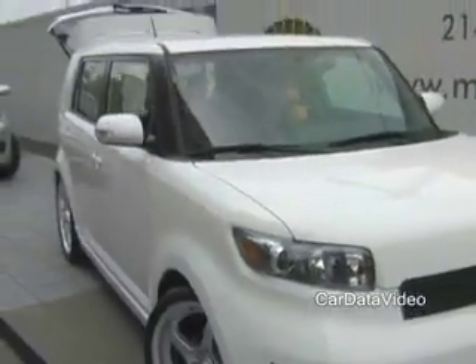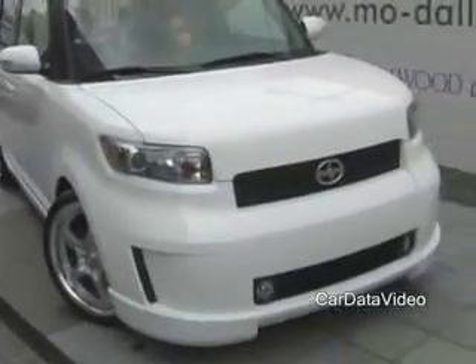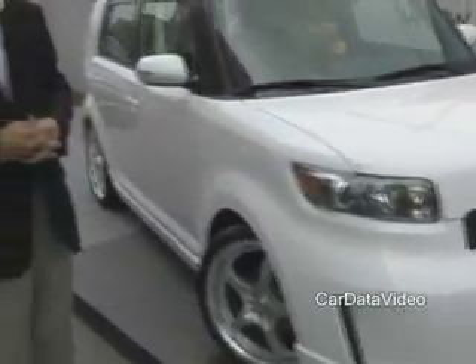It also has an all-new powertrain. Our owners were asking for more power, so we gave them the 2.4-liter four-cylinder powertrain from our sports car, our tC. So it's really different driving dynamics than we had in the previous-generation XB.